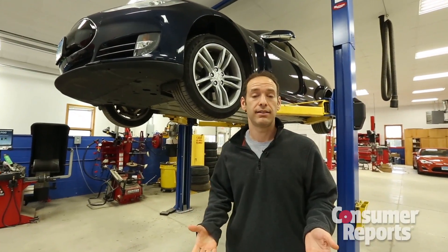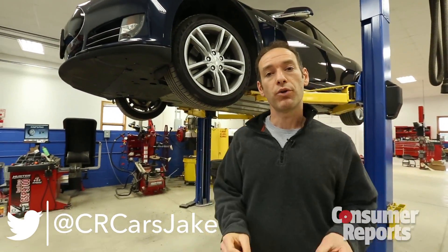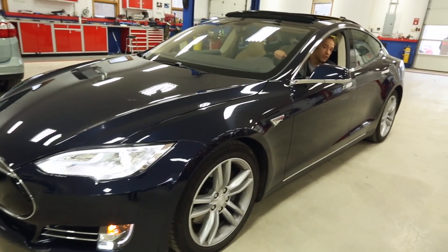So what do you do if you already own a Tesla? While all new Teslas will have the reinforcements, if you own a Tesla, you can go to a Tesla service center and have it reinforced for free. Since we own this Tesla, we're going to have ours upgraded too.